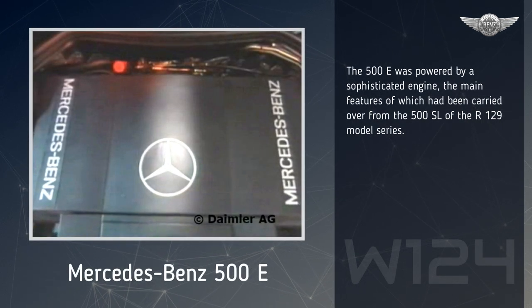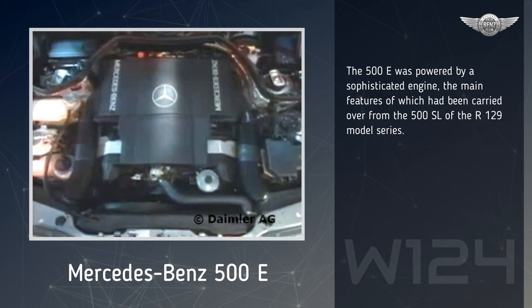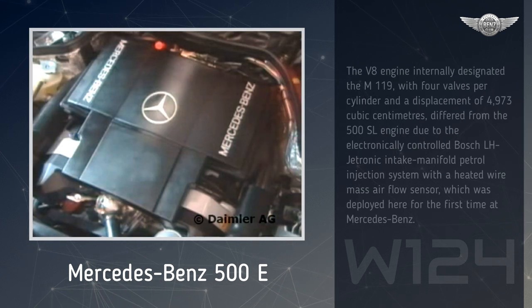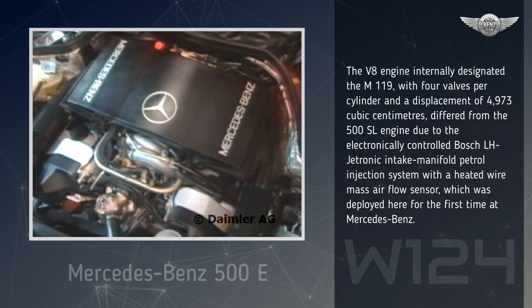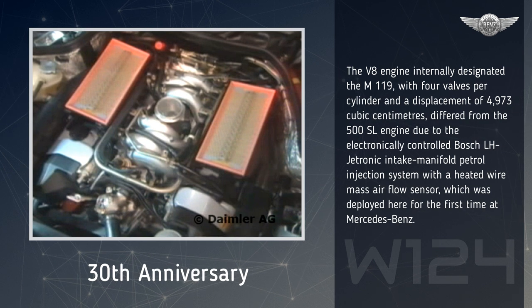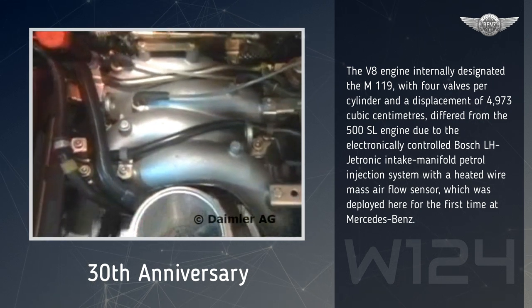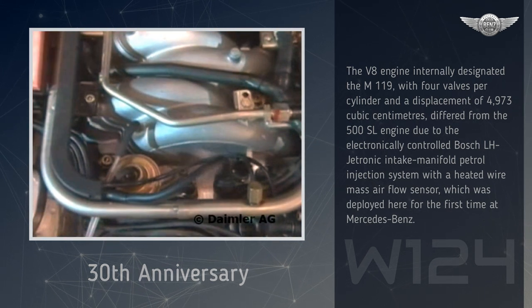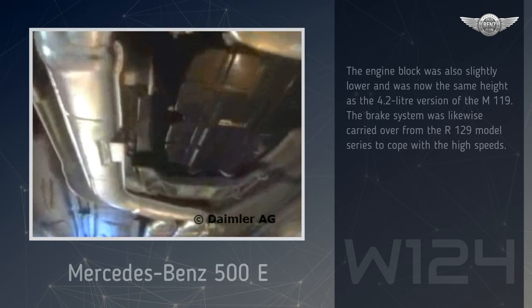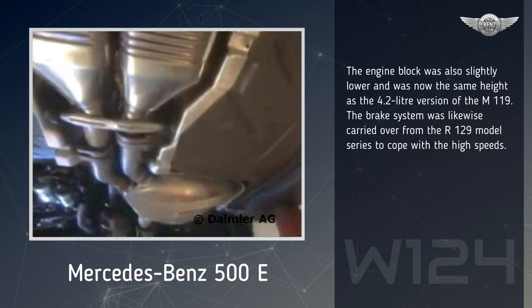The 500E was powered by a sophisticated engine, the main features of which had been carried over from the 500SL of the R129 model series. The V8 engine, internally designated the M119, with four valves per cylinder and a displacement of 4,973 cubic centimeters, differed from the 500SL engine due to the electronically controlled Bosch LH-Tronic intake manifold petrol injection system with a heated wire mass airflow sensor, which was deployed here for the first time at Mercedes-Benz. The engine block was also slightly lower, and was now the same height as the 4.2-liter version of the M119.